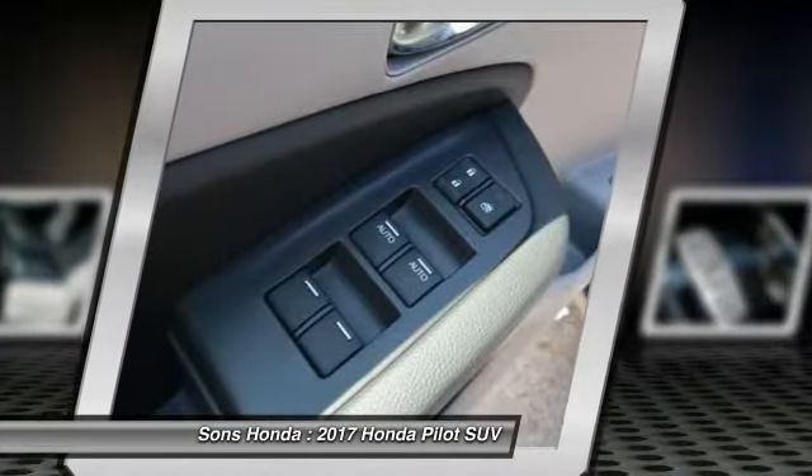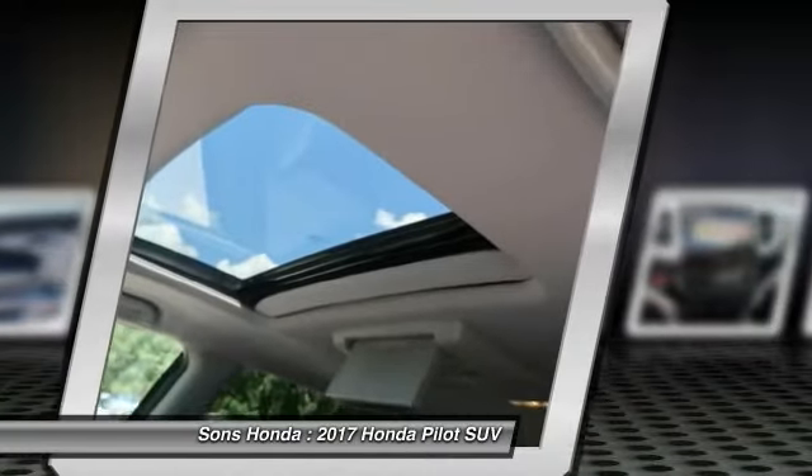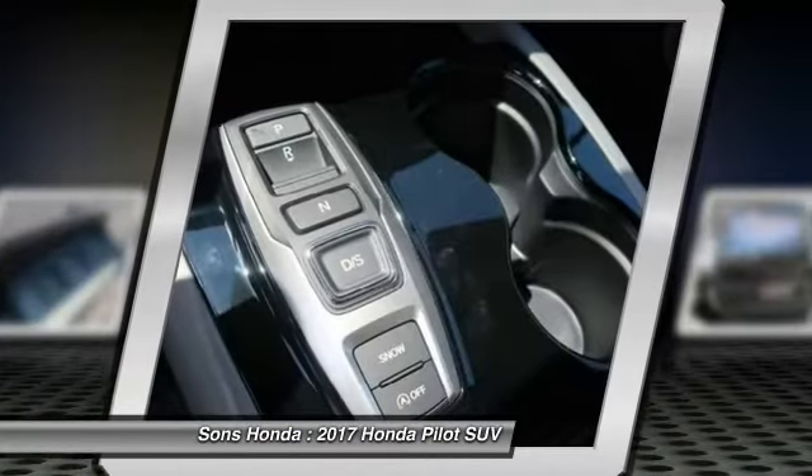Moonroof, power steering, HomeLink garage door opener, aluminum wheels. Drive away with a great deal on this vehicle.